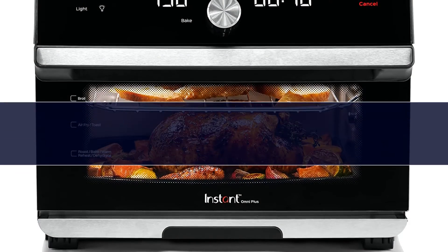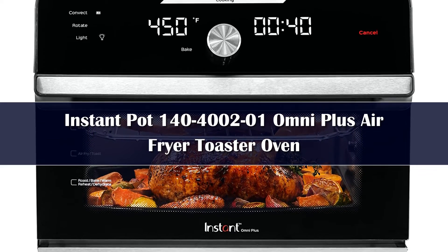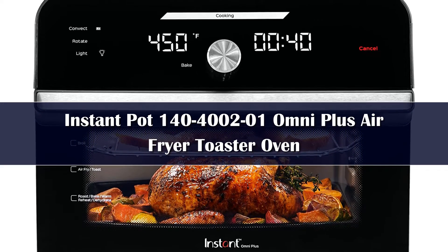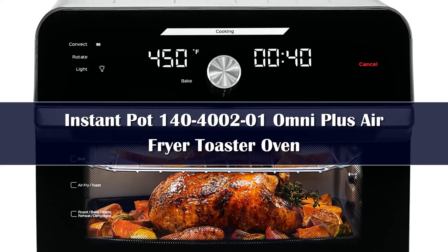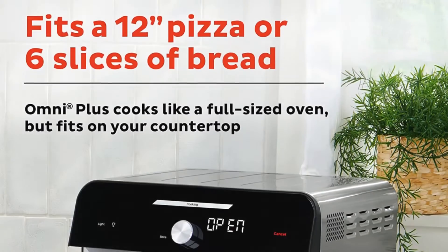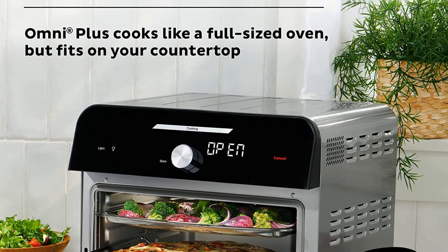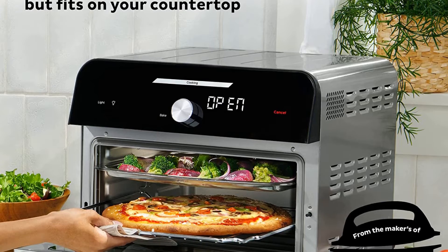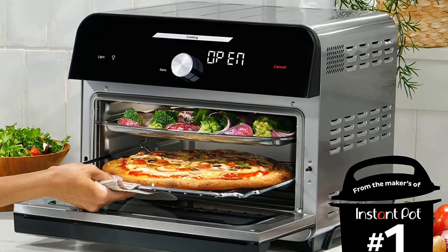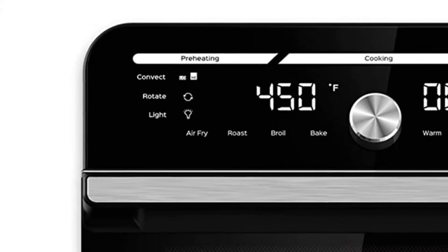Number 3: The Instant Pot Plus 10-in-1 Modern Toaster Oven Combo is a high-quality kitchen appliance that is perfect for cooking a variety of different foods. This toaster oven has many different features, including 10 different cooking functions, a digital timer, and a removable crumb tray. It is also very easy to use, making it the perfect choice for anyone who wants a high-quality countertop oven that is simple to operate.